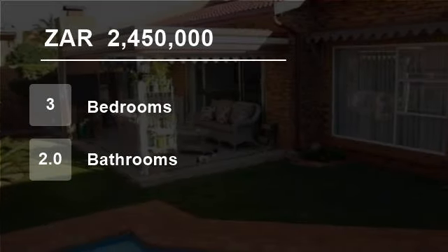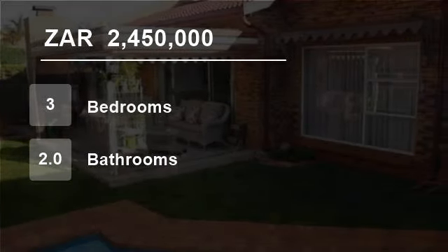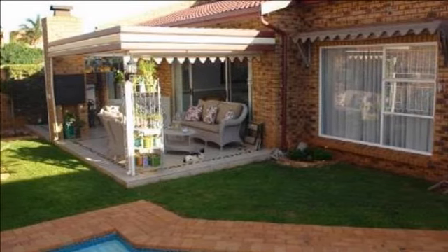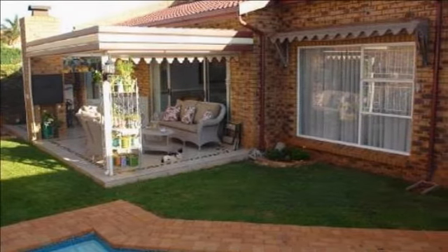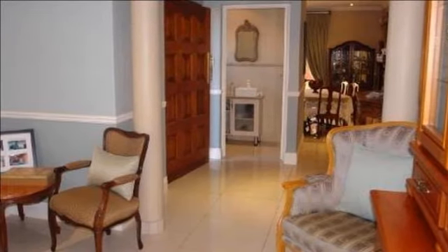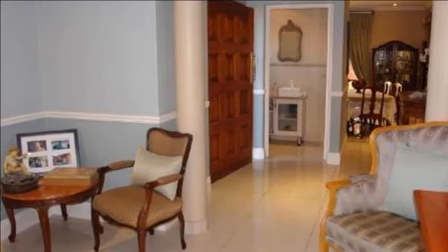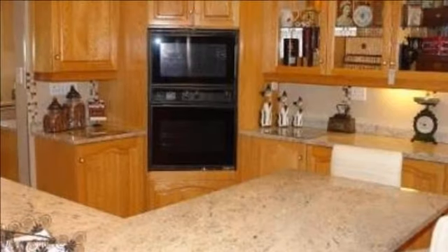Welcome to this three-bedroom house for sale in Maestal, Alberton, South Africa for R2,450,000. Situated in a very unique complex of two, this fabulous three-bedroomed cluster in Maestal, Alberton is on offer to a discerning buyer who never believed that dreams do come true.